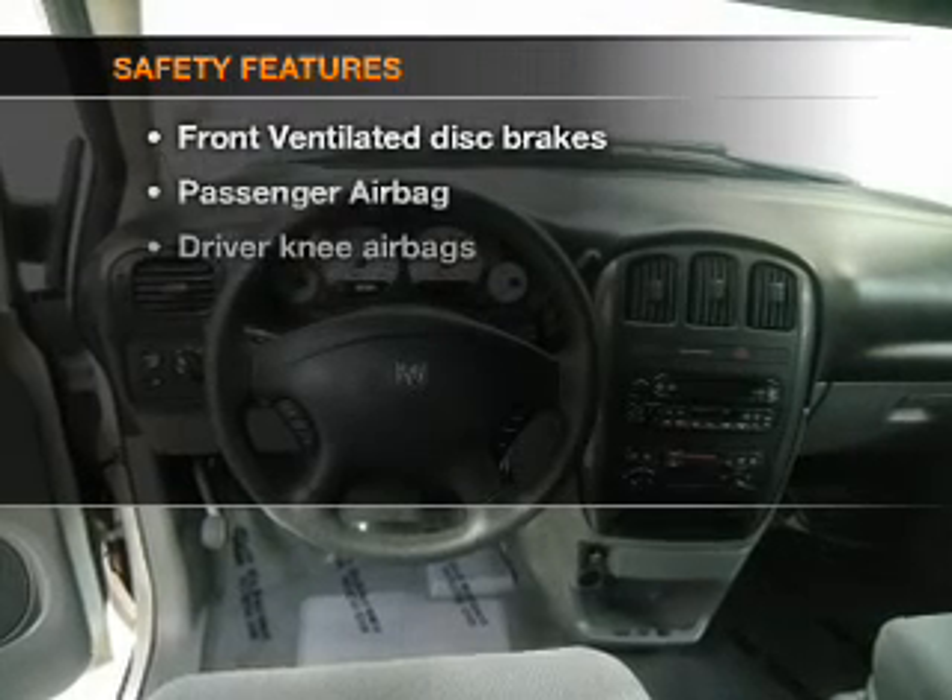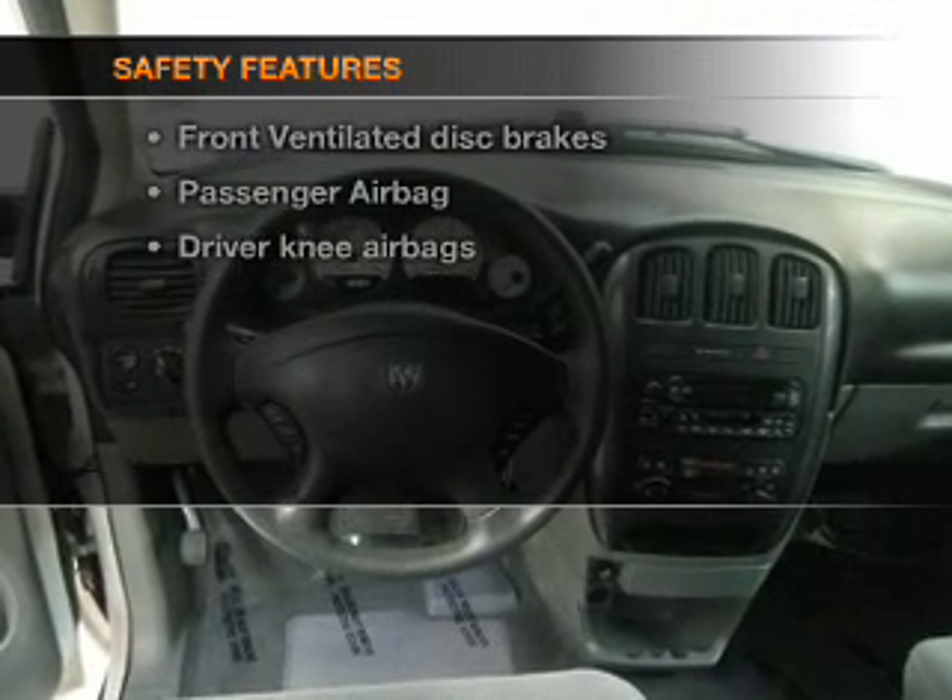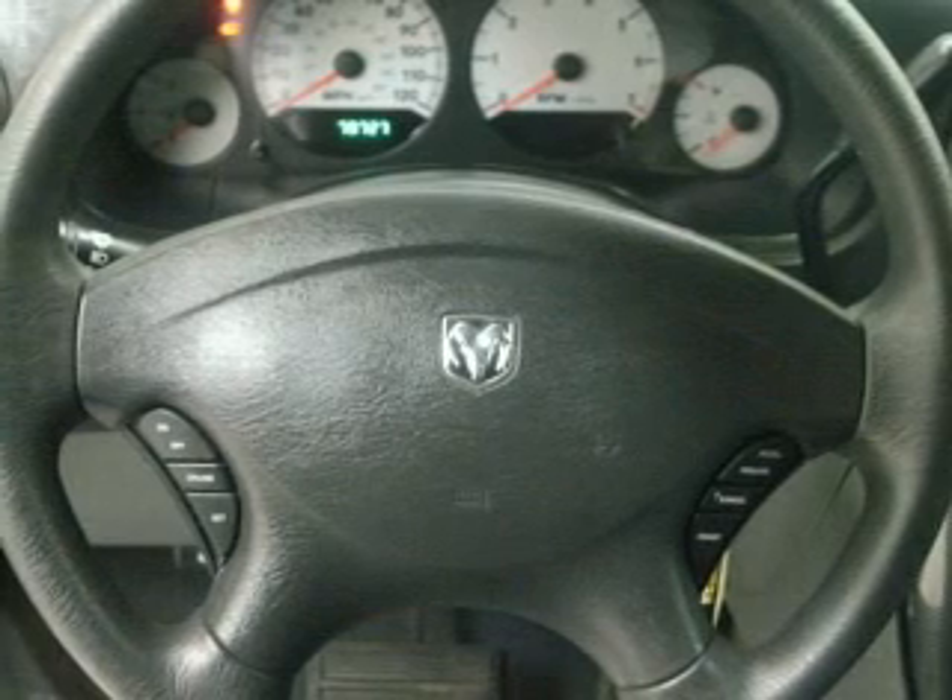If safety is a high priority, rest assured knowing these top safety components are included: front ventilated disc brakes, passenger airbag. Call today to schedule a test drive.